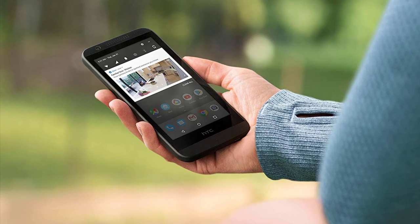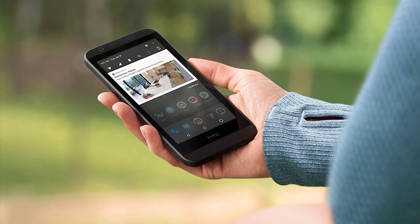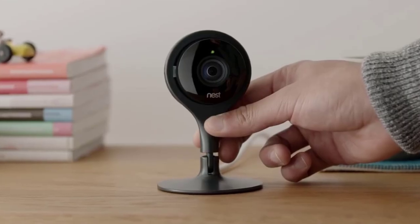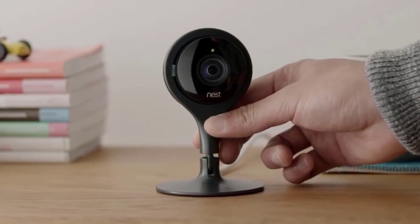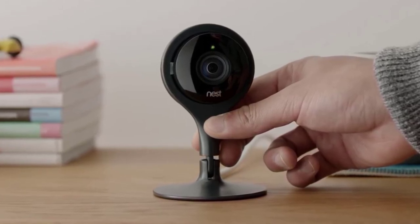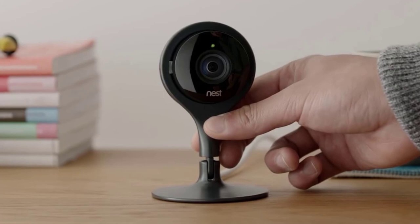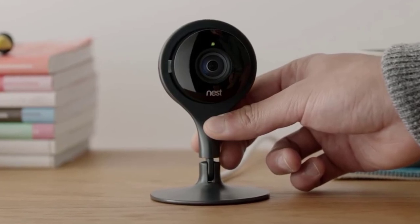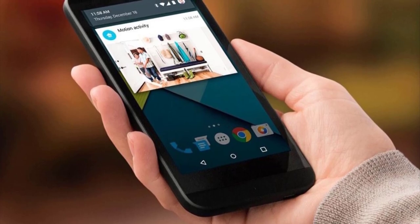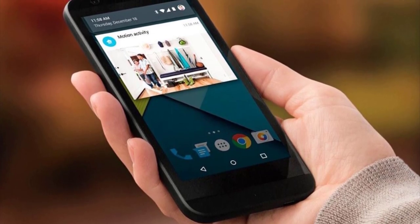You can monitor your office or household day and night in more exceptional quality using the 24/7 live video. Google Nest also equipped the security camera with a night vision feature to help you see things even in the dark. Another feature that most buyers like is the two-way audio that lets them communicate without using the app. With the built-in speaker and mic, talking and listening to the people in your home is now possible.